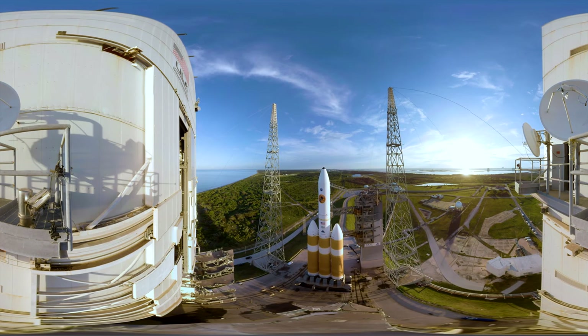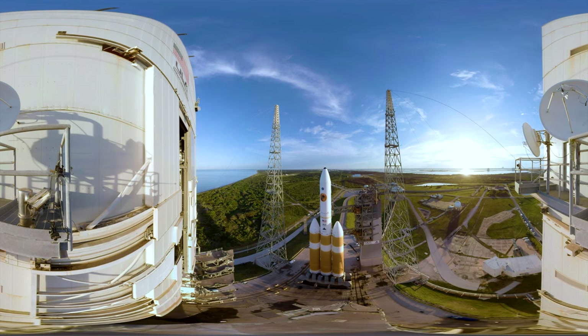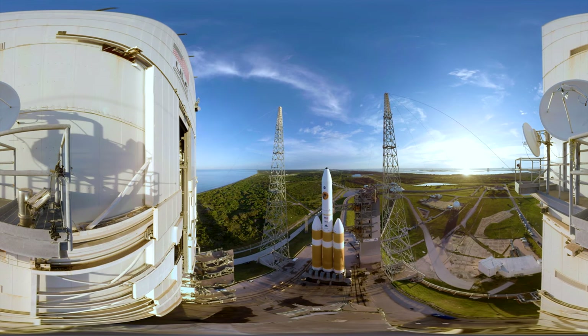It's manufactured and operated by United Launch Alliance, a space company partnership. It's not often NASA missions use this rocket, as it's usually favored by the Air Force and the National Reconnaissance Office.